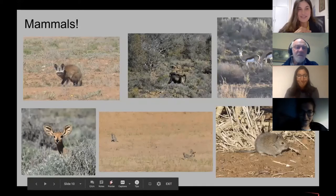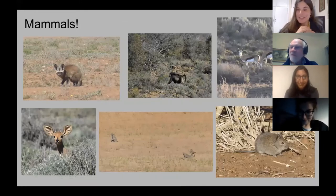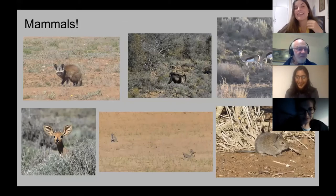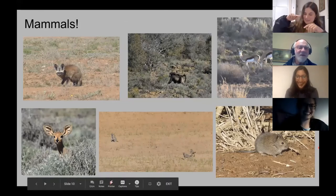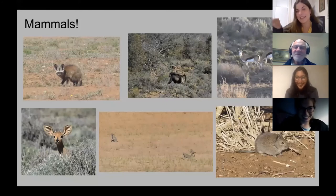We also saw some mammals on our different trips. We got a Bat-eared Fox in the middle of the day, which is unusual to see. I sent the picture to my dad and he said it didn't have a very friendly face — I told him it's because it was an all-nighter, it hadn't slept all day, and that's why it had that face.